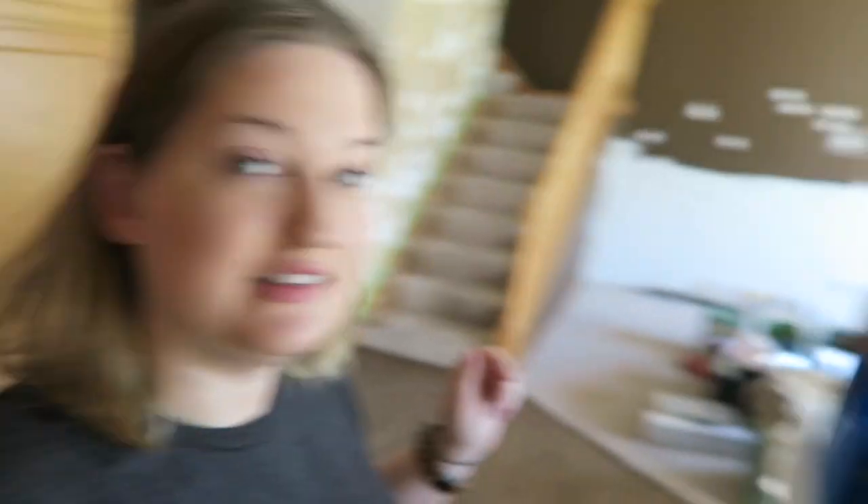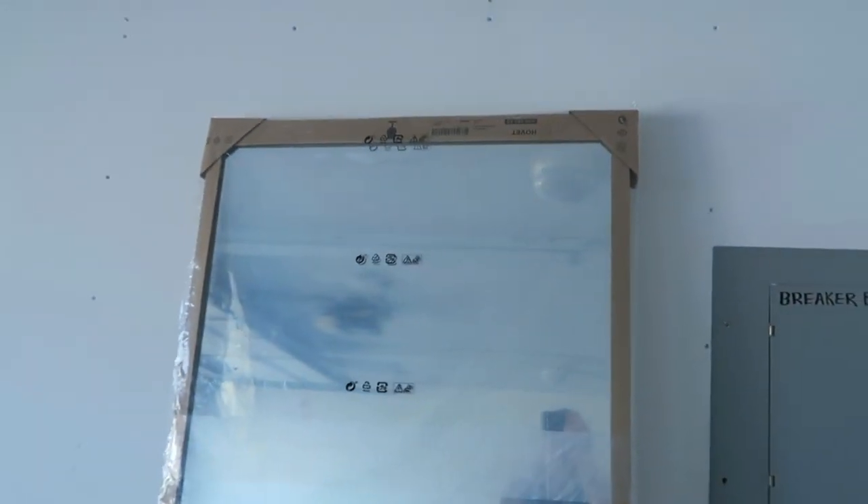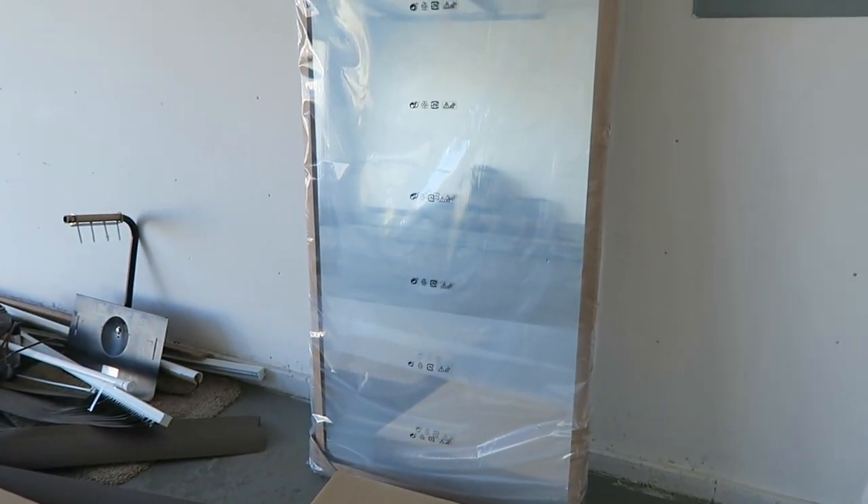Hey y'all, I am back at the new townhouse and here is my IKEA haul. Let's go into the garage and I will show you the two pieces that I got. One is the dining table I already showed you, and then I actually picked up a mirror as well. This is the mirror that I got — it is the Hovet mirror, H-O-V-E-T. I will leave a link below if I can find it on the IKEA website. I'm not going to take it out of the packaging yet because I am doing some painting upstairs where it's going to go.